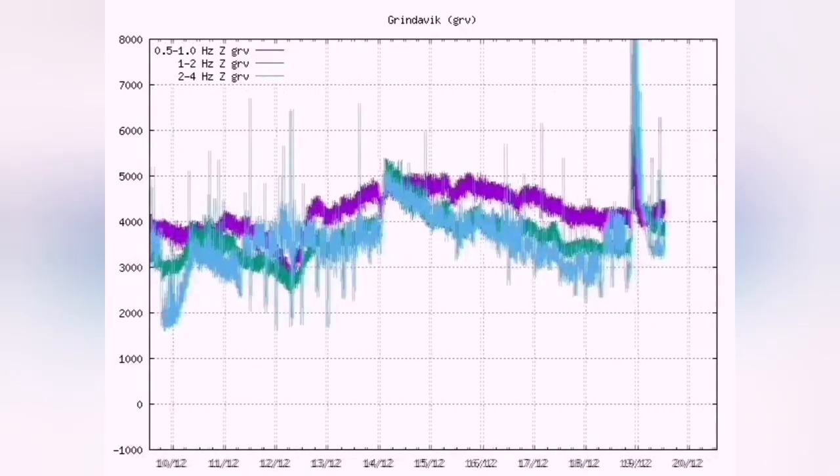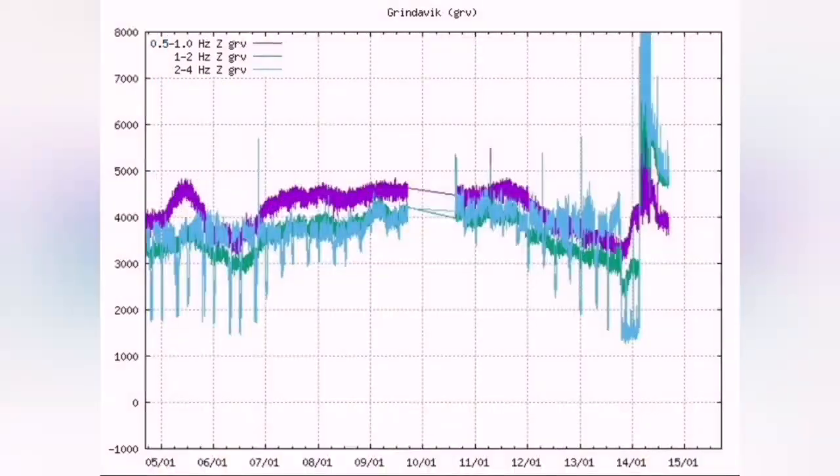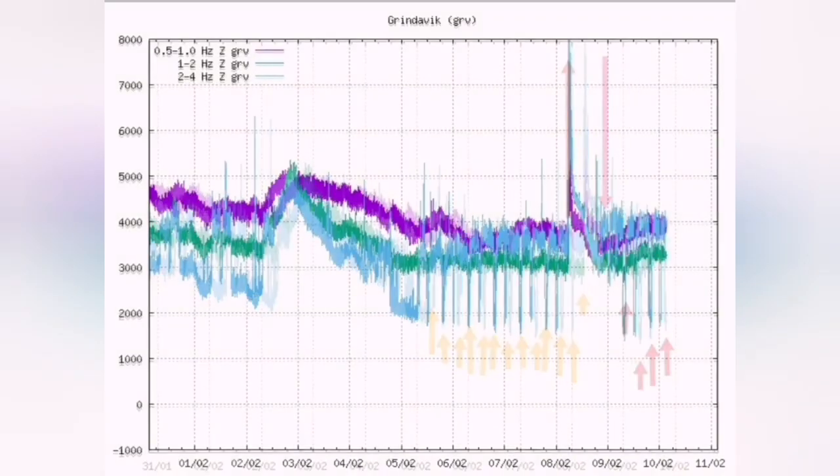You see the wave coming — the tremors — and on the chart you see a sudden rise in the tremors. That was the December 23rd eruption, this is the January eruption, and this is the February eruption as you can see. You have a sudden high rise in the tremors which shows that the eruption has started.